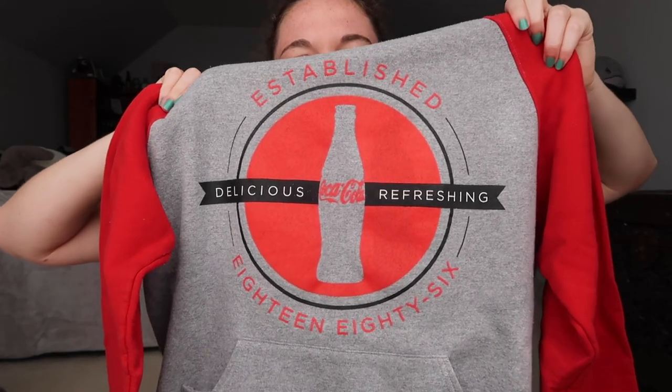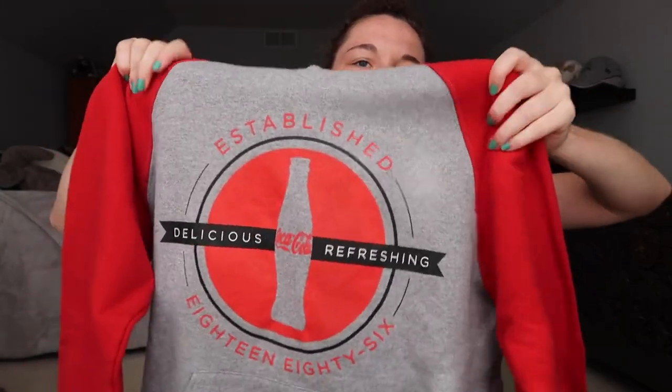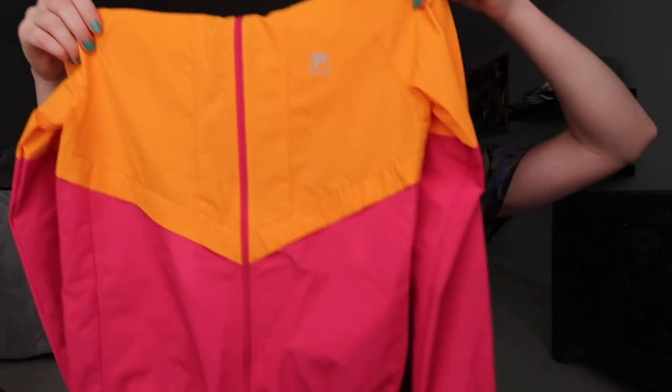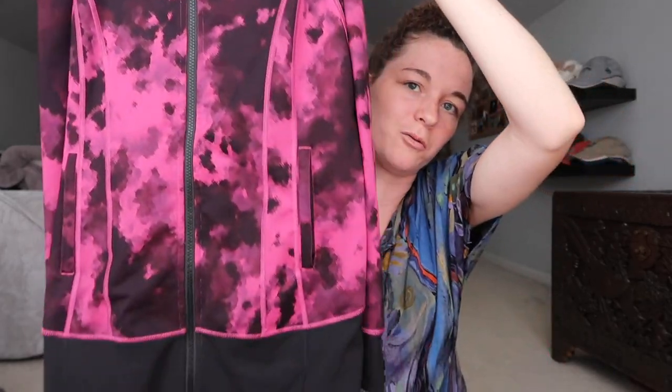There was a whole bunch of Coca-Cola graphic items — I only got this one. It's just a little hoodie because the other ones had stains on them, but I think this one's really cute. This is just a simple graphic tee with some waves on it. This is a Fila neon windbreaker. This is Lululemon — I've never found Lululemon before at the bin, so I was really excited about this. It's just a cool pattern hoodie.